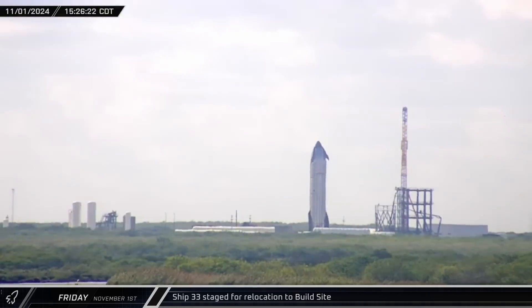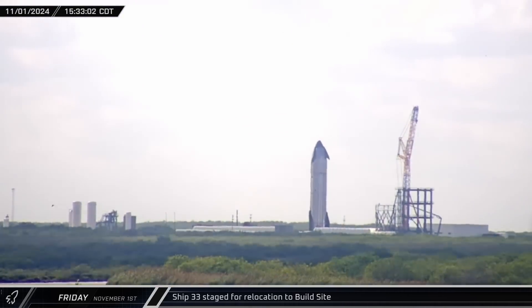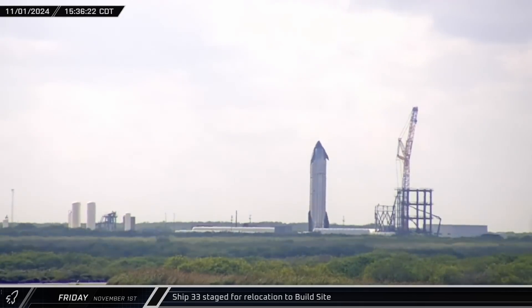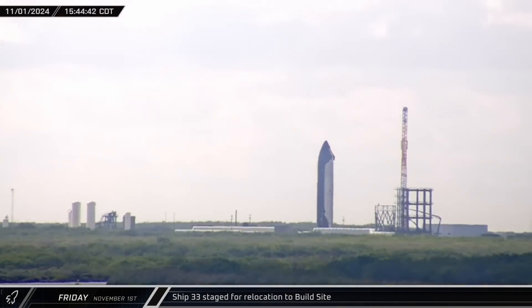That afternoon, crews began repositioning Ship 33 at the Massey outpost. With the first Block 2 Starship having now completed its initial round of cryogenic proof testing, its return to the build site was next on the agenda.